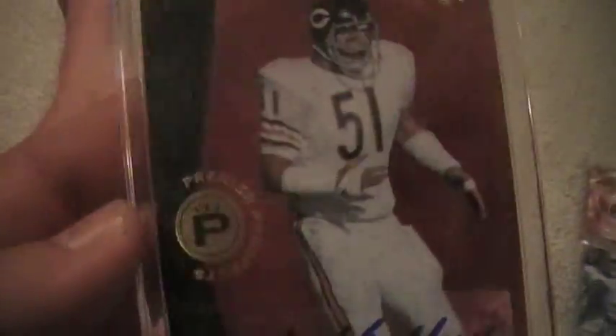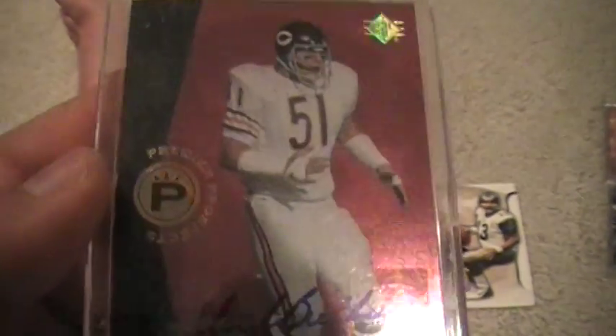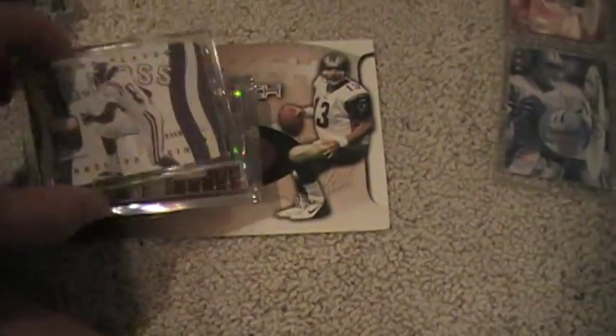For the 2008 SP Rookie Edition Autographs, 96 version, Dick Butkus. I have the 93 version, so I have both of him. For the veterans, there's a 93 and a 96 version for most of them, so that completes the two-card set for that.